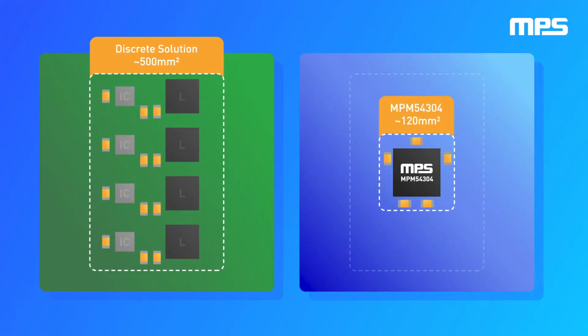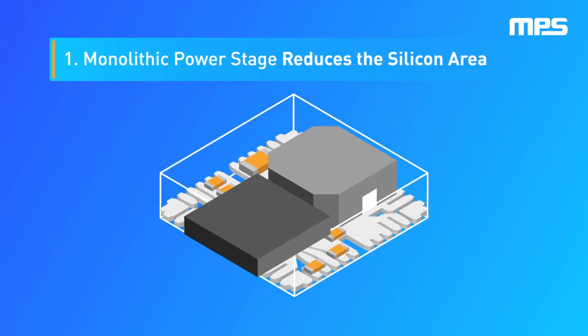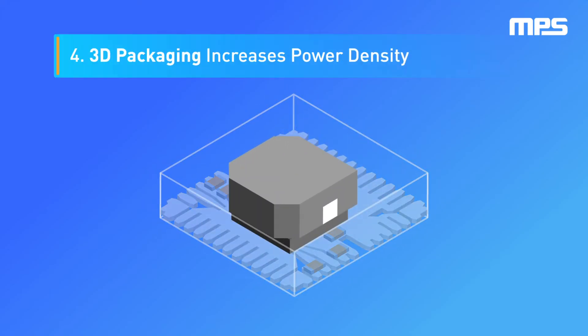Now, let's find out how we do it. Here at MPS, our incredible high-performance module space-saving ability is attributed to four key module design advantages: the monolithic power stage reduces the silicon area; flip chip packaging reduces area overhead; increased switching frequency shrinks the inductor size; and 3D packaging increases power density.